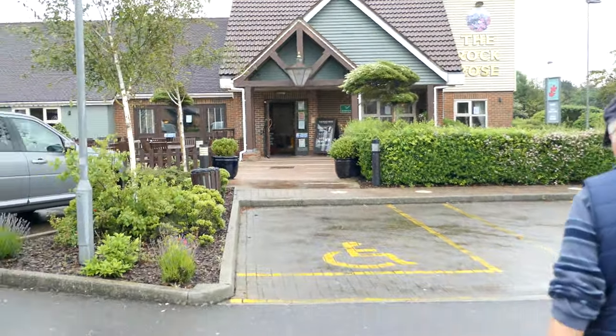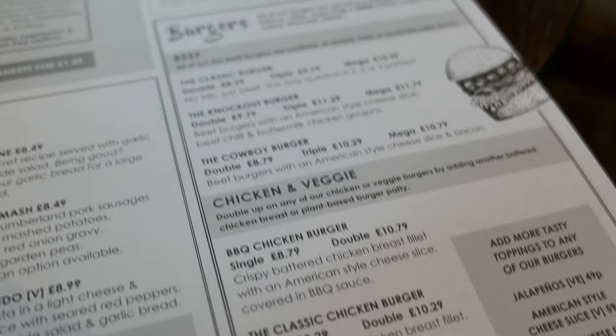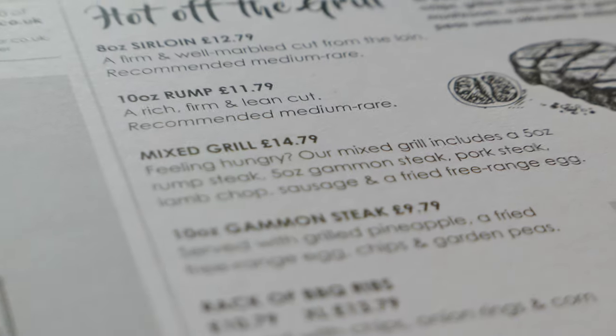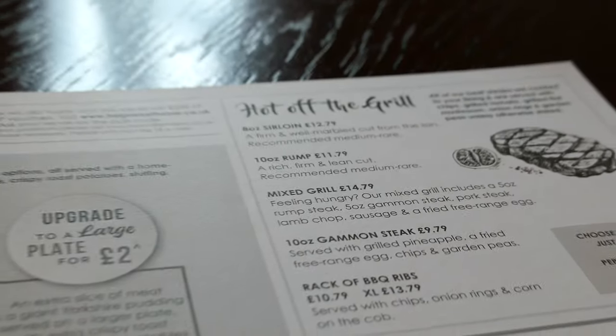We've arrived at the pub. Mmm, what to choose, what to choose. I'm going to have a mixed grill thing — because I can't decide what I want.